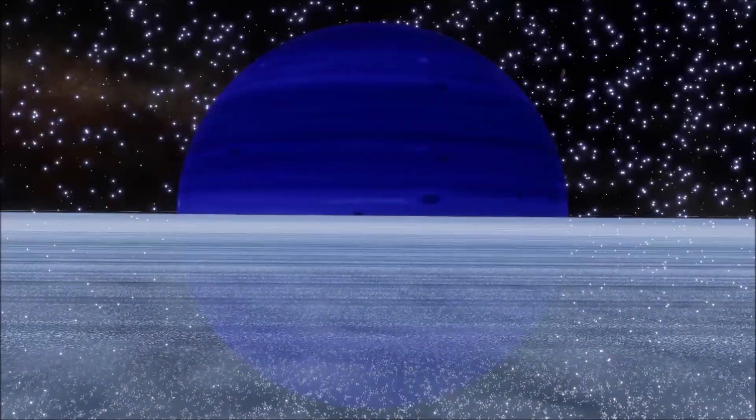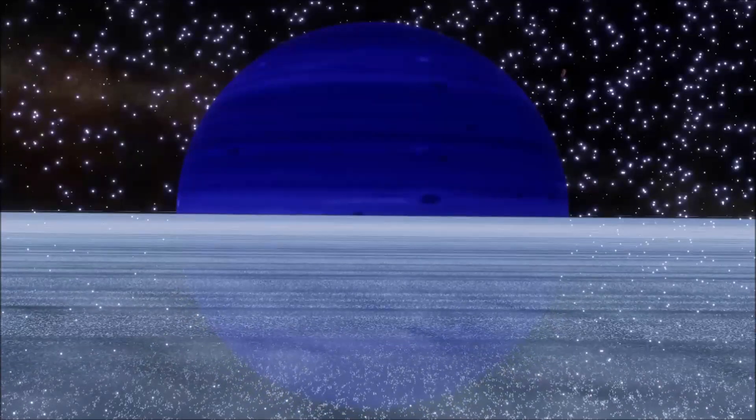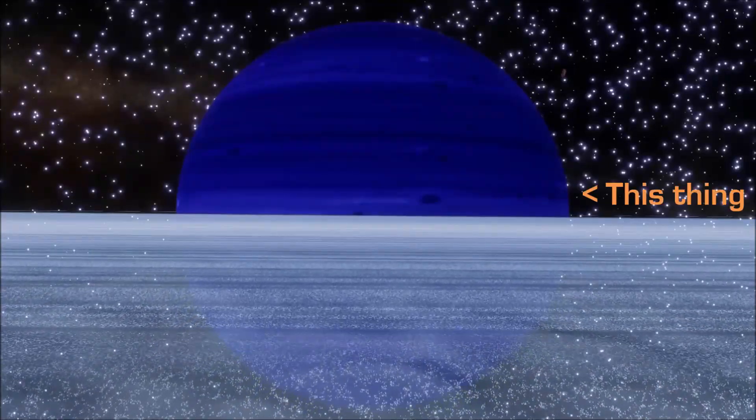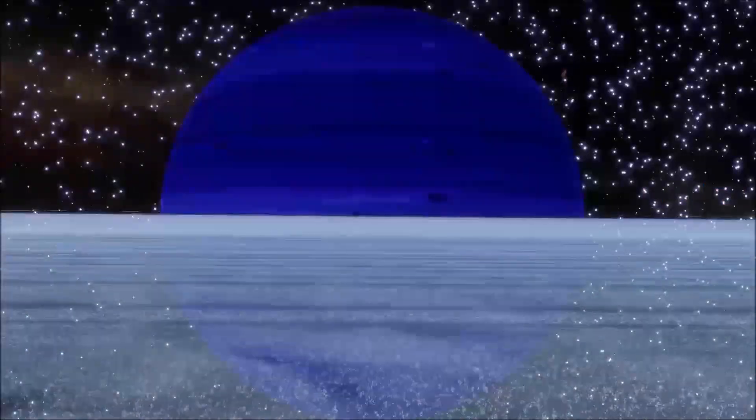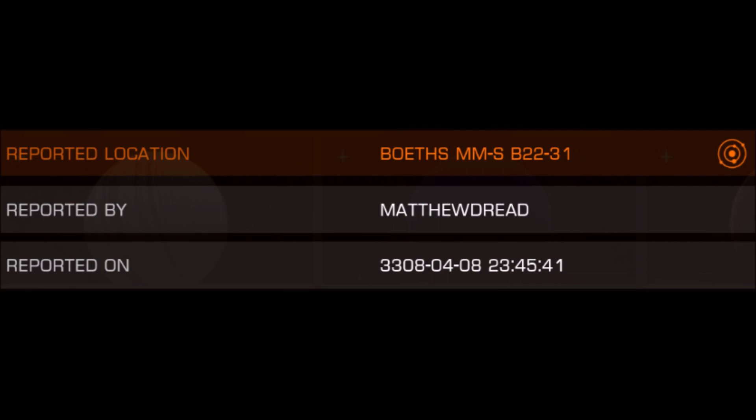Hi, I'm Commander Arcanic, and today I have something very exciting to share with you. A second procedurally generated helium gas giant has been discovered. The first one, which I covered on this channel already, was discovered in 3305 by Joe2016. The second one that popped up in the Codex on April 8th, 3308, was reported by Matthew Dredd. That's quite the gap between discoveries.